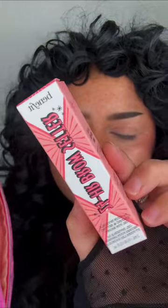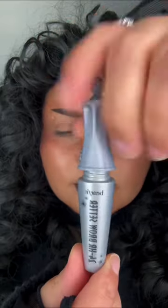Next we have a Benefit brow setter — this is what it looks like. We have Estate Most Wanted; I thought this was a mascara, but it's actually a lip gloss.